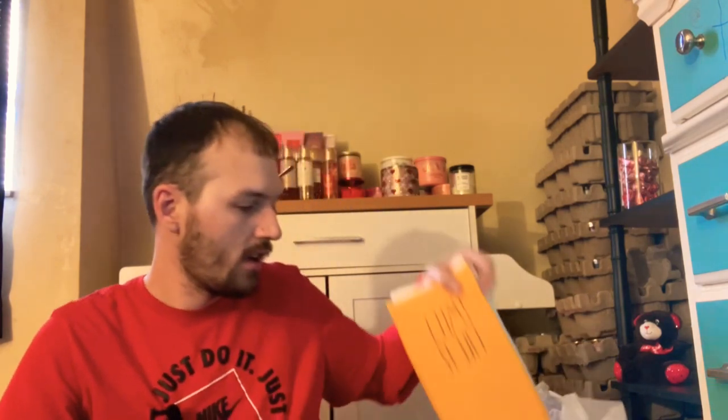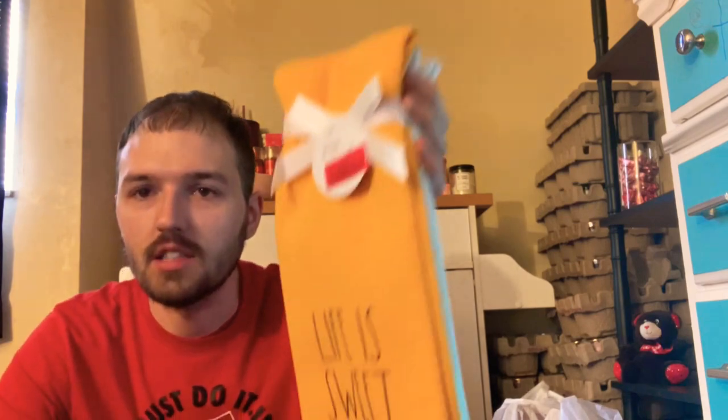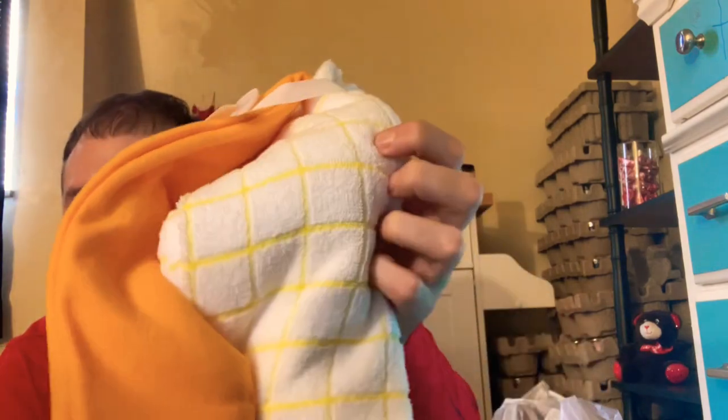Back at home, I have some stuff from Home Goods for a quick Rae Dunn collective haul. I found most of it on clearance for $5. There are little hand towels — one says 'Life is Sweet,' one says 'Hello Summer,' and one is white and yellow stripes. I'm not sure why they were on clearance since they're summer items, but maybe they were from last year.